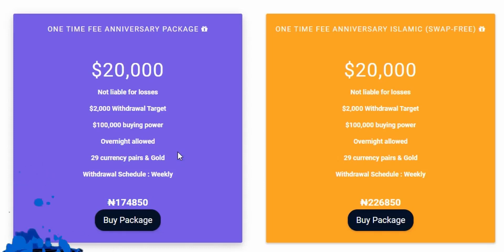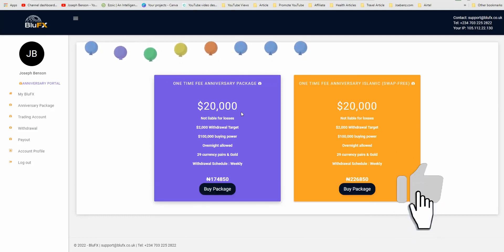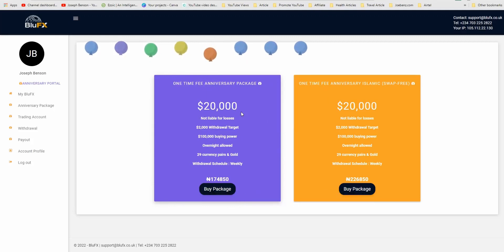You only pay 174,850 Naira once to get this lifetime varsity package of BlueFX — and that is amazing. This also applies to the Islamic package, which is swap-free: same $20,000 funding, zero loss liability, $2,000 withdrawal target, $100,000 buying power, overnight allowed, 29 currency pairs and gold, and a weekly withdrawal schedule. The Islamic package is a little bit more expensive at 226,850 Naira. Take advantage of BlueFX right now during this anniversary.